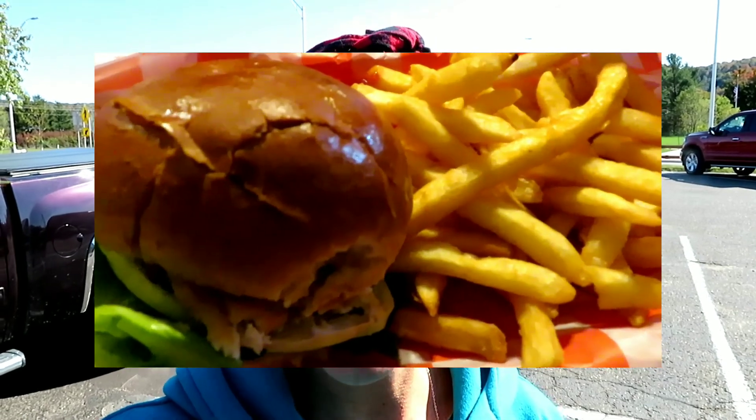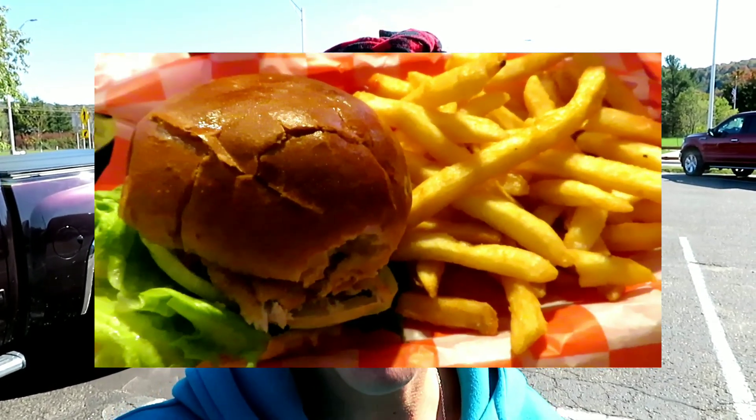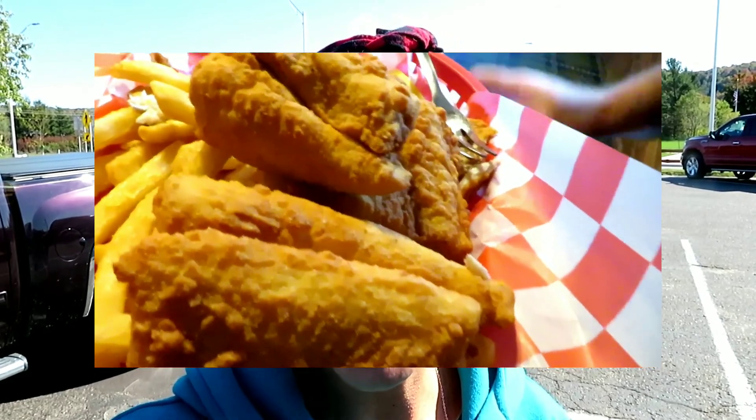Welcome to Munising! We actually just arrived here about 45 minutes ago and stopped for lunch. We are at a cute little restaurant called the Dogpatch Inn — it has all these cartoon-like artwork all over the place, very cute. I had the whitefish sandwich and Matt had the whitefish basket. Whitefish is kind of a big thing up here in the Lake Superior area. It's a milder fish compared to perch or walleye, so if you don't really like the fishy taste, whitefish might be more up your alley. Very, very good.